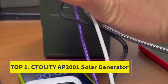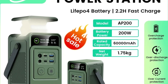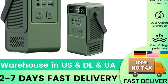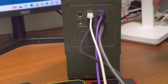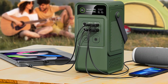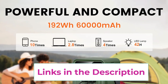Top 1: TALITY AP200L Solar Generator. The TALITY AP200L Solar Generator is a versatile and reliable portable power solution designed for camping, outdoor activities, travel, and emergency backup. Featuring a 192WH LiFePO4 battery with a 200W output, it provides safe, efficient, and long-lasting energy for your essential devices. LiFePO4 technology ensures greater safety, stability, and an extended lifespan compared to standard lithium batteries, making it a dependable choice for frequent use.